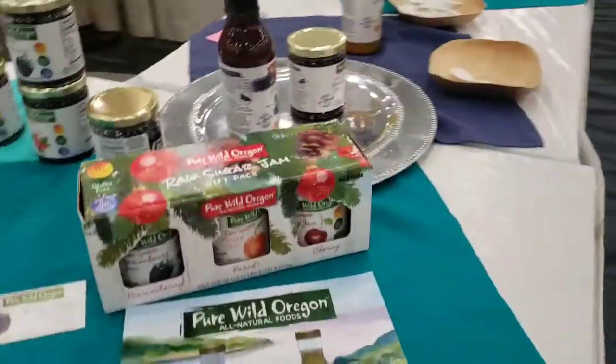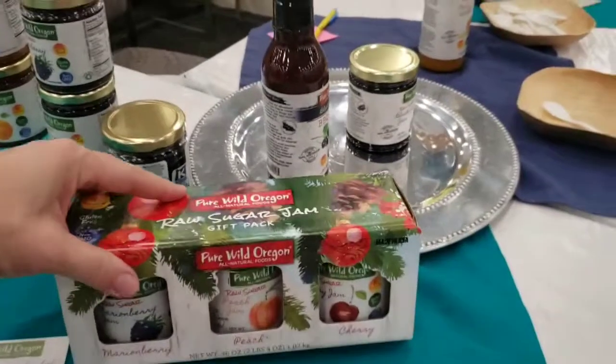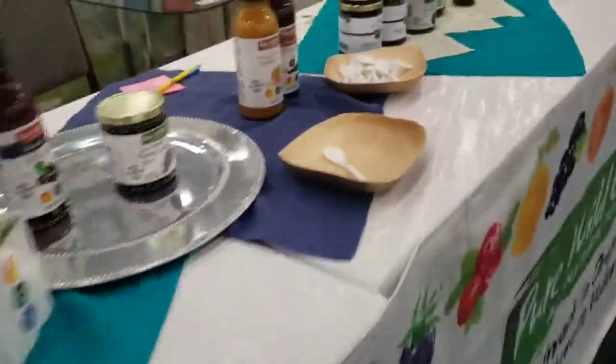And over on the other side of the booth, past our domestic section. And if you're getting jams, these gift cartons are also available for export.